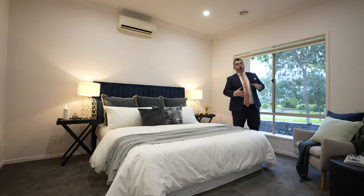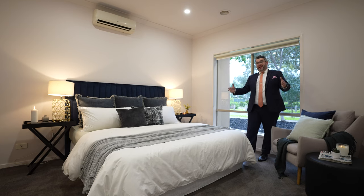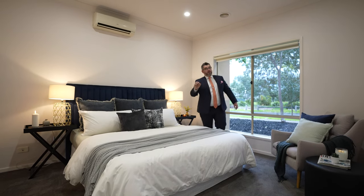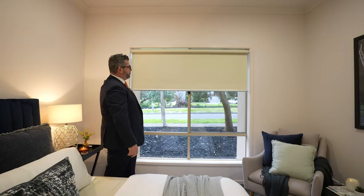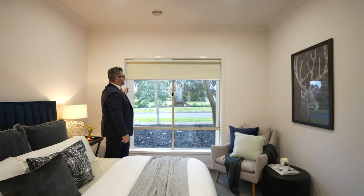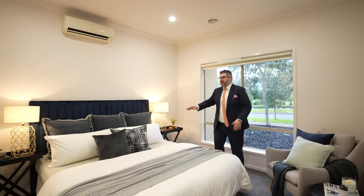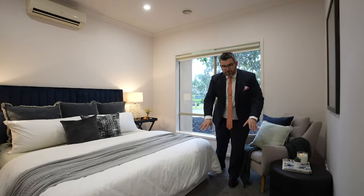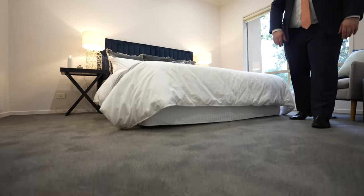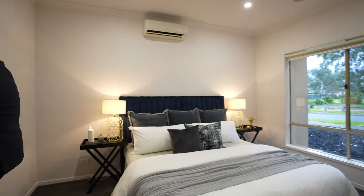The first room is the nice big oversized master bedroom. All the rooms in this home are very large and spacious, and really well lit with big windows. We've installed new block-out blinds throughout. This room fits a king-size bed with plenty of room either side. We've also laid fresh new charcoal carpets right through the home.